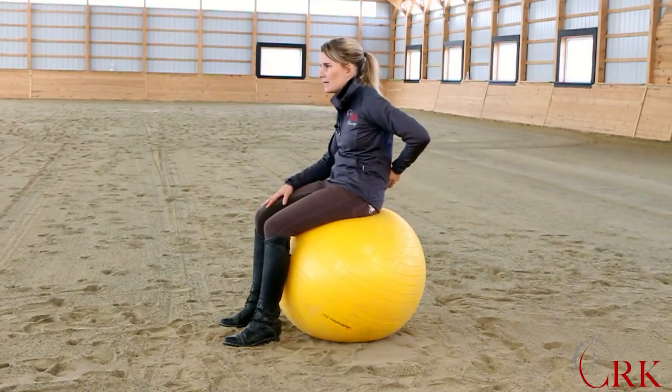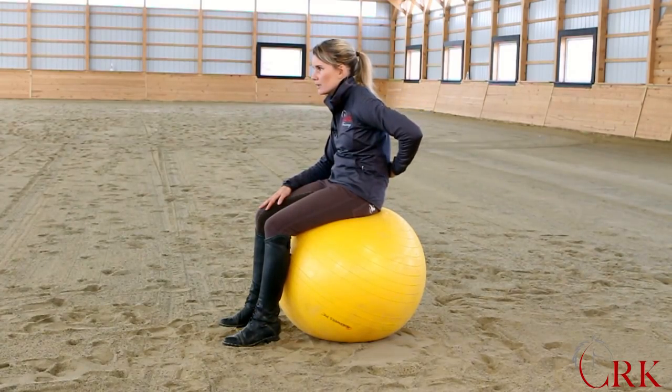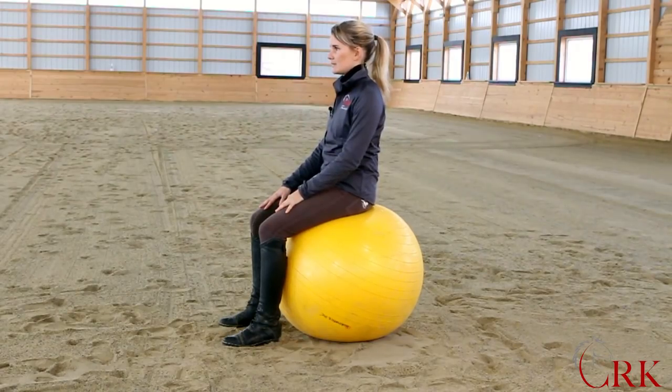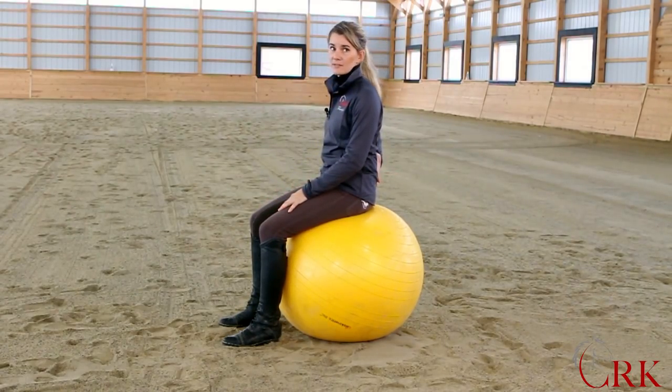This would be a rounded back — you can see that I'm rounded from my lower all the way to my upper back. And this would be a flat back.